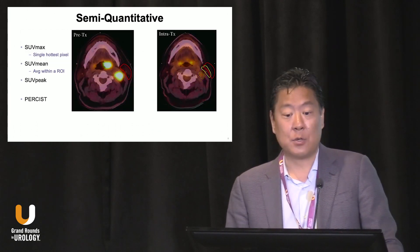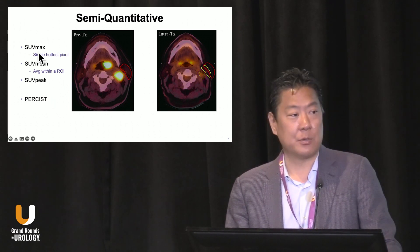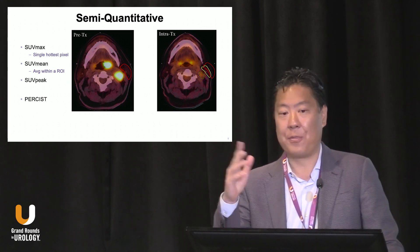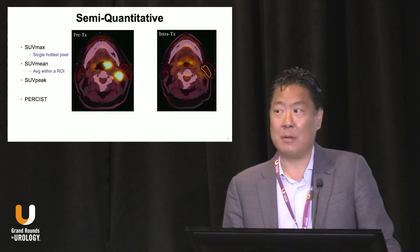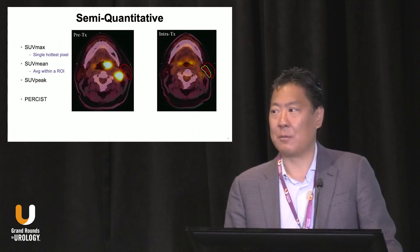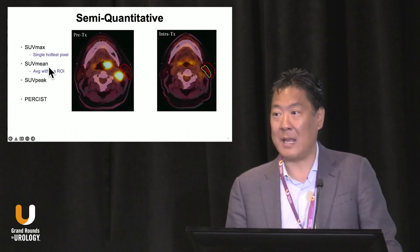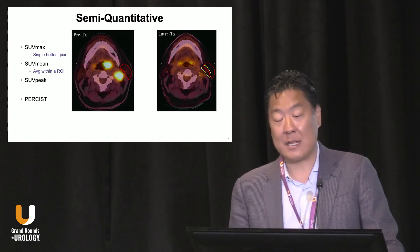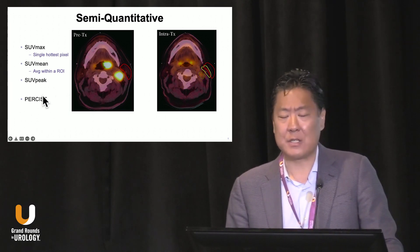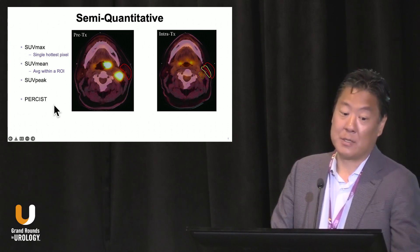PET is also semi-quantitative, so you can draw regions of interest and calculate certain metrics. We're all familiar with SUV max, which we use in many malignancies. But SUV max basically just takes one pixel and throws away all the other data, reporting that single pixel. It's easy to reproduce, which is why we've used it, but it's kind of silly that it remains our main quantitative tool. SUV mean takes the average of all pixels in a region of interest, but has its own problems and isn't used routinely. Other metrics like SUV peak and tools like PERCIST have been discussed for clinical trials but haven't been fully incorporated yet.